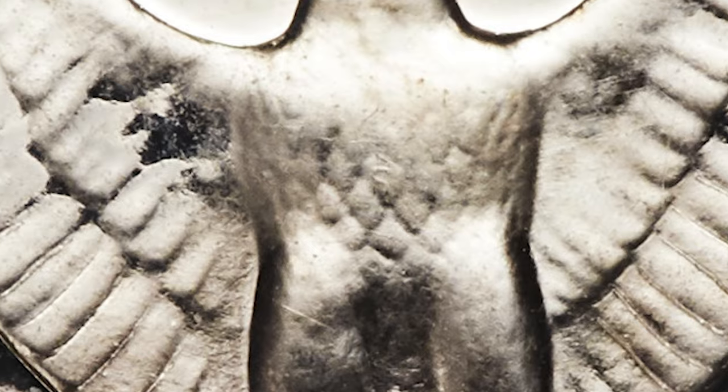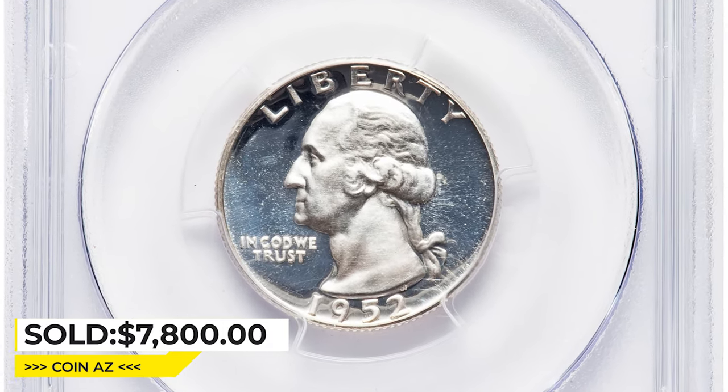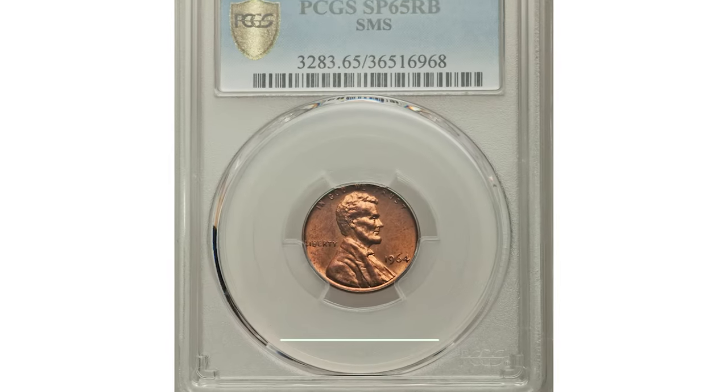They are very scarce in deep cameo condition. This particular example in PR67 deep cameo condition ended up selling for $7,800 at Heritage Auctions.